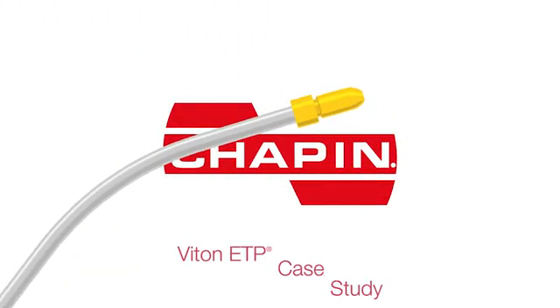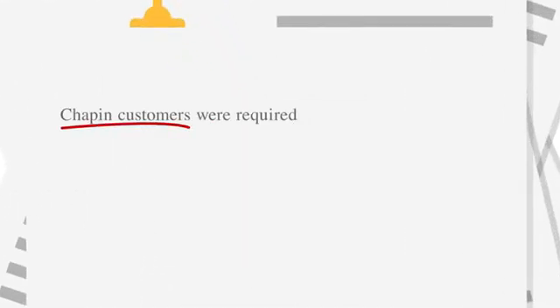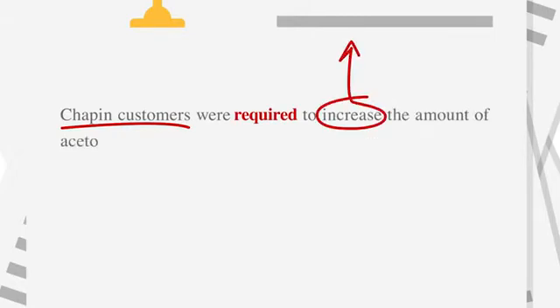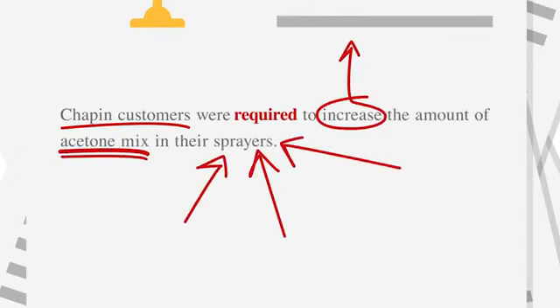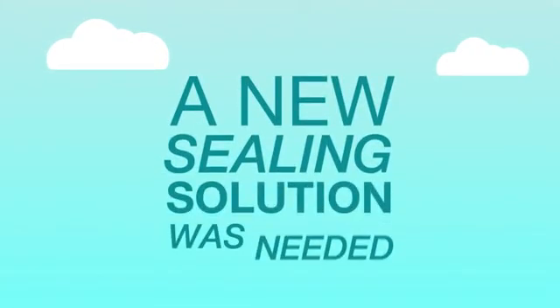Chapin International manufactures industrial grade sprayers. The company must deal with constantly changing laws surrounding the use of volatile organic compounds. When regulations were recently updated, Chapin customers were required to increase the amount of acetone mix in their sprayers. The increased acetone level caused Chapin seals to swell, resulting in premature failures in the field. A new sealing solution was needed.